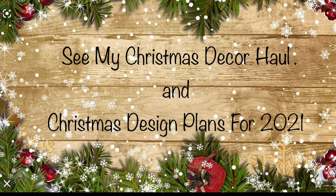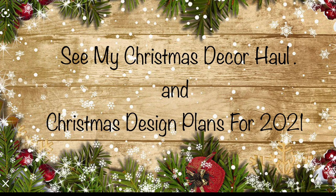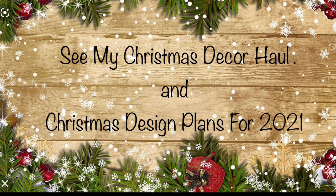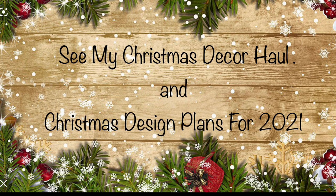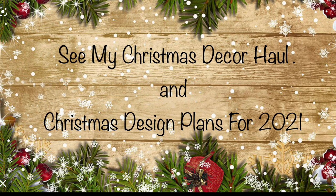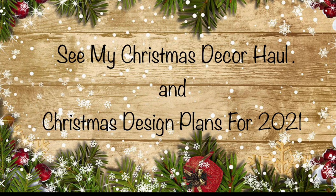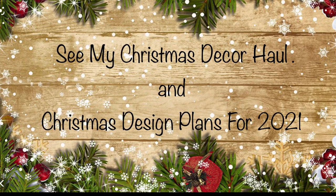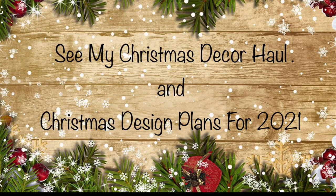Hello everyone and happy Monday — I hope you've all had a really nice weekend and life is good. Thanks so much for joining me today as I show you some Christmas decor pieces I've purchased in the last couple of weeks. I'm just so excited to share some of my design plans for the upcoming Christmas 2021 season, as well as a project that I'm working on.